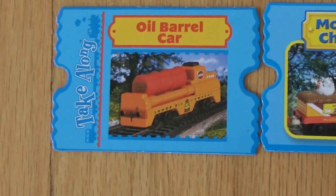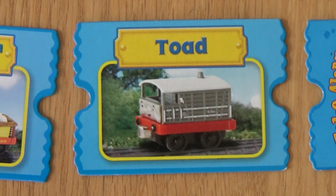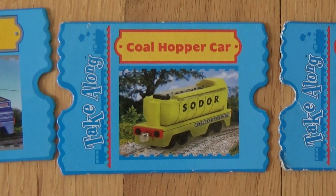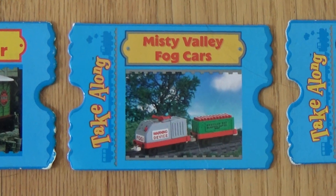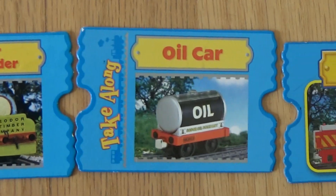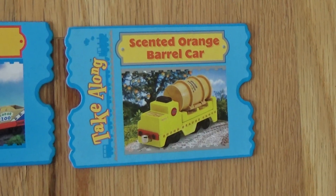Now let's see some rolling stock. The Oil Barrel Car. McCall's Farm Chicken Cars. Toad the Brake Van. The Smelter Shed Cargo Car. The Coal Hopper Car. The Magic Mining Car. The Misty Valley Fog Cars, or the Fog Horn. Sodor Log Loader. The Oil Car. Rocky. Zoo Cars. And the Scented Orange Barrel Car, which is oddly yellow.